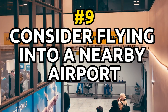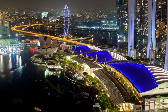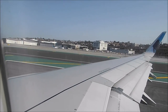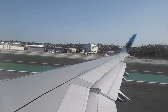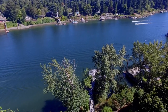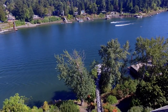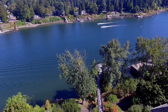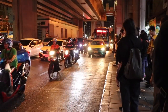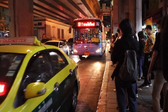Number 9: consider flying into a nearby airport, even if it's not the closest to your final destination. Sometimes flights to smaller airports can be significantly cheaper, especially if you're flying into a major city with multiple airports. For example, you may find cheaper flights into a nearby city rather than the main airport in a metropolis like New York or London. Just be sure to factor in the cost of ground transportation to your final destination when comparing prices.